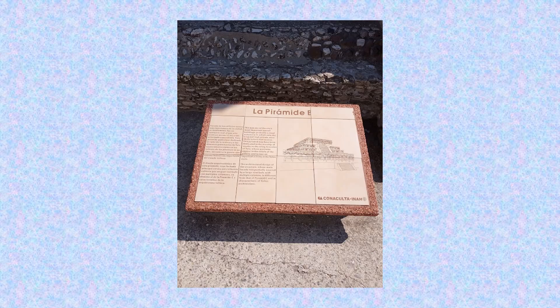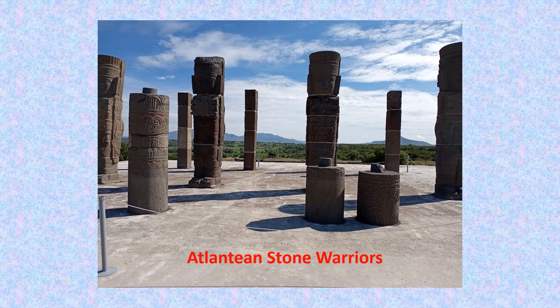This is a side view of the same five-step pyramid at Tula. This is signage from the INAH, which is the National Institute of Anthropology and History in Mexico. These are the Atlantean stone warriors found on top of the pyramid. They were not originally located here — the statues were placed here by one of the original archaeologists leading the excavation. One of them is also a recent copy filling in for the one sent to the Anthropology Museum in Mexico City.